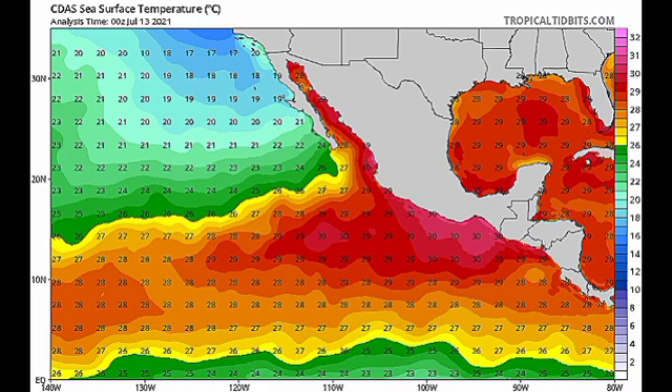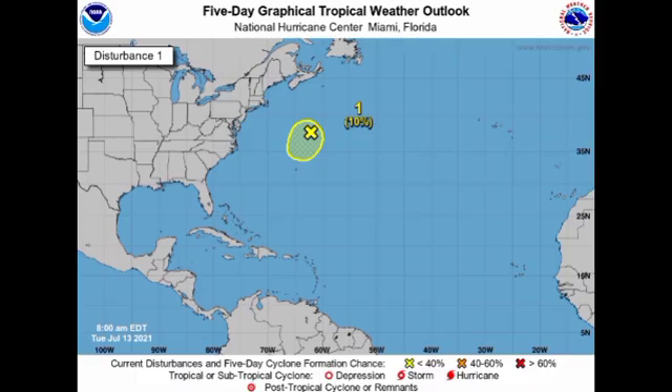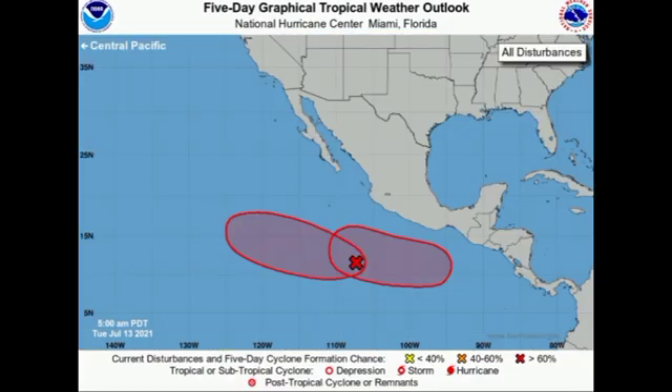Looking at the ocean temperature map for the Eastern Pacific in the vicinity of our disturbances — it is going to be quite favorable to help them develop. These systems don't appear to pose threats to land or imminent threats to land during the next couple of days. We could have a tropical or subtropical cyclone developing from that area of disturbed weather northeast of Bermuda, and over in the Eastern Pacific it is possible that we could have tropical storms — possibly hurricanes — Felicia and Guillermo developing by at least the end of this week.